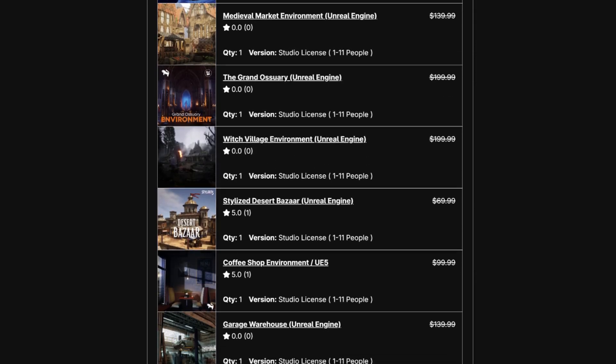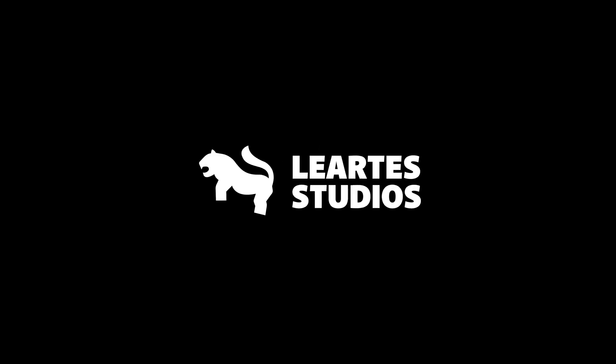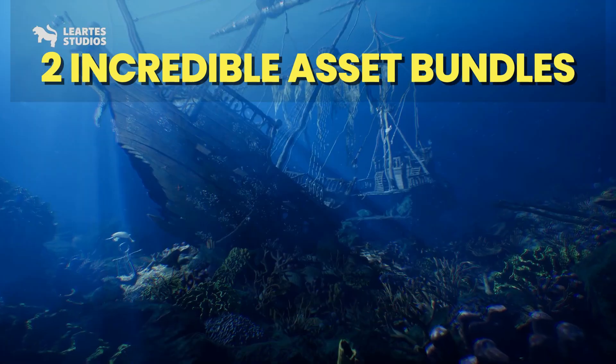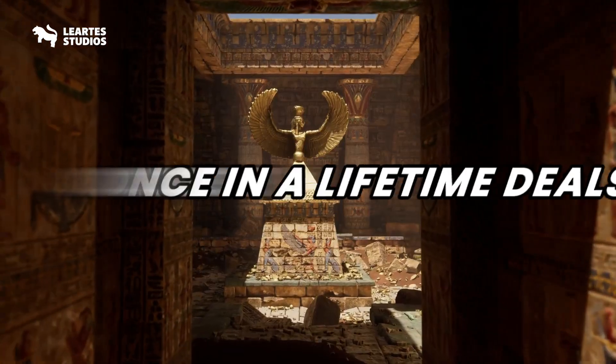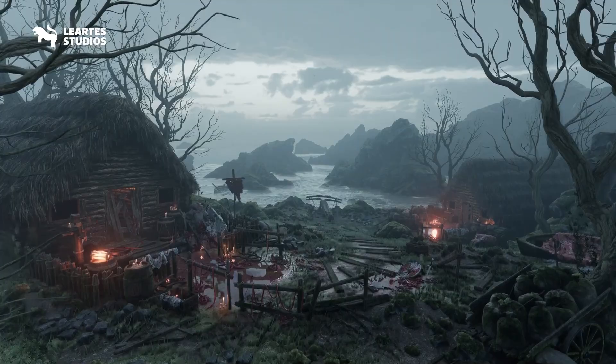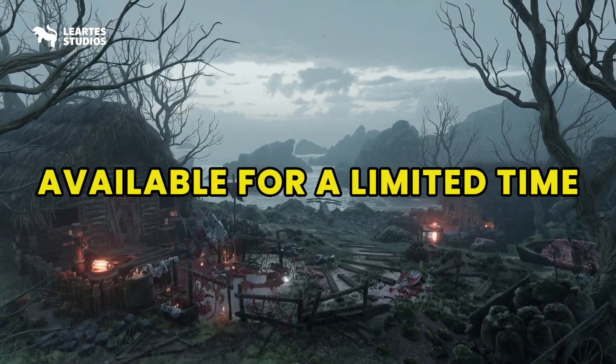Hello everyone, I've got some exciting news for you today. Liarte Studio has just launched two incredible asset bundles that you absolutely don't want to miss. These are once-in-a-lifetime deals for Unreal Engine, Godot, and Unity, and they're available only for a limited time.